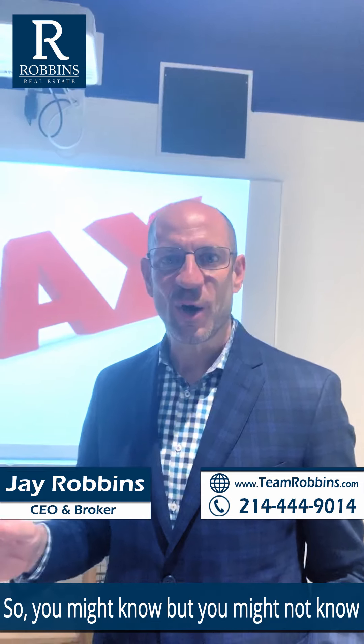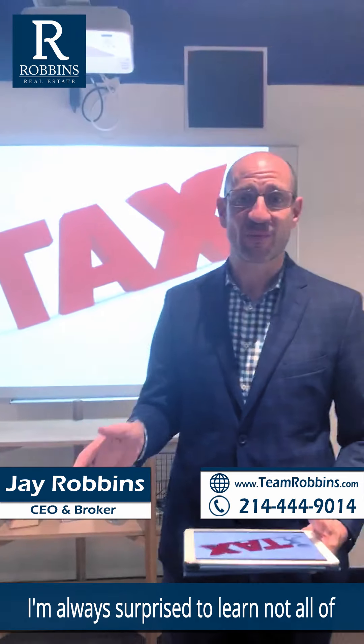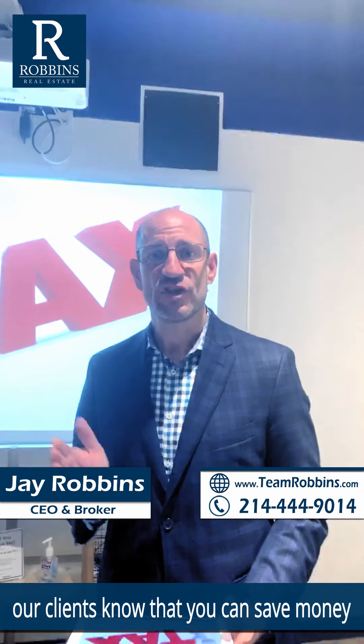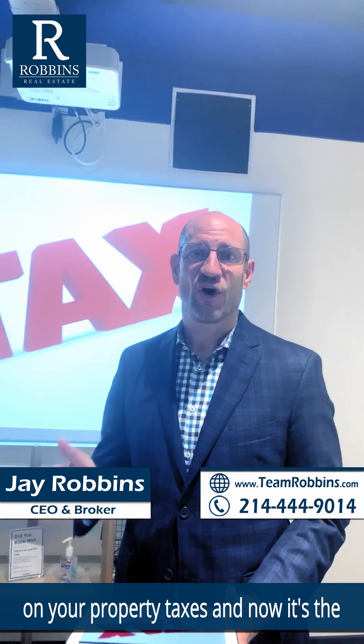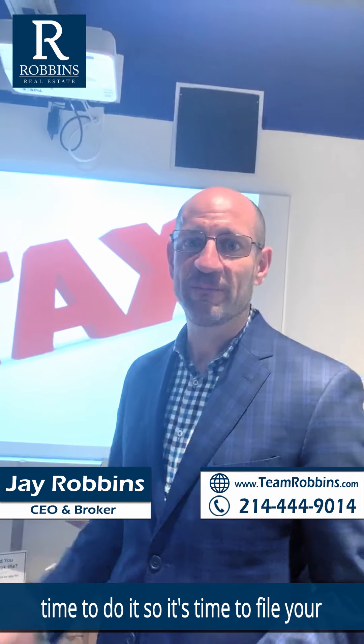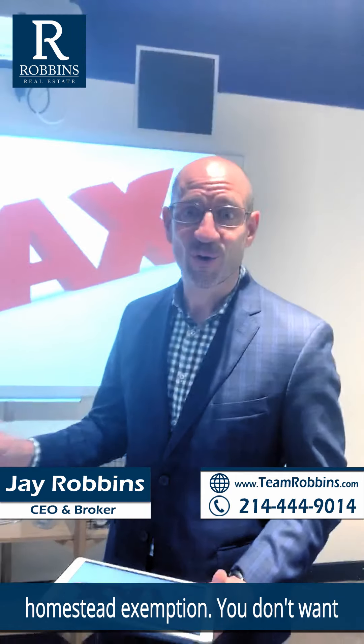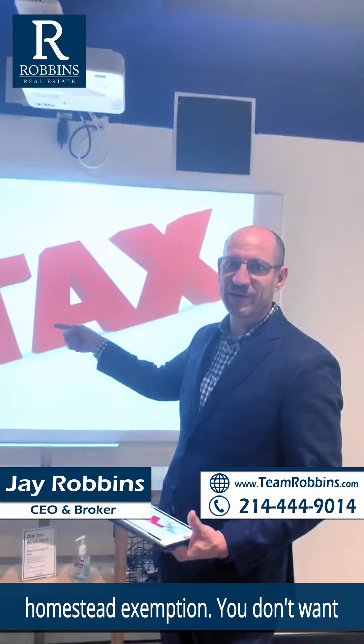You might know, but you might not — I'm always surprised to learn not all of our clients know that you can save money on your property taxes. Now is the time to do it, so it's time to file your homestead exemption. File your homestead exemption — you don't want to be that person who misses out.